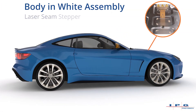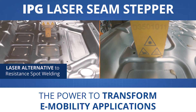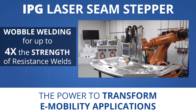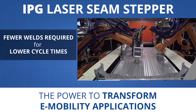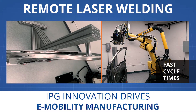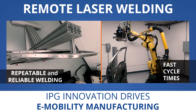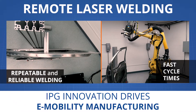Laser seam steppers and remote welding solutions enable high-quality body-in-white assembly. Laser seam steppers are the most reliable, high-quality alternative to traditional resistance spot welding, providing up to four times the strength of resistance welds and with fewer welds required, lowering overall cycle times. Remote laser welding with robotic integration and high-power scan heads provide high-accuracy, high-speed, reliable and repeatable joining of body components for a wide range of geometries and work envelopes.